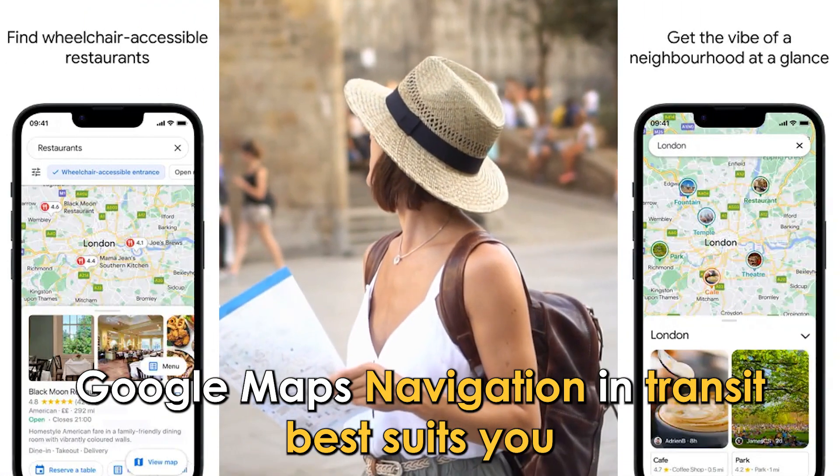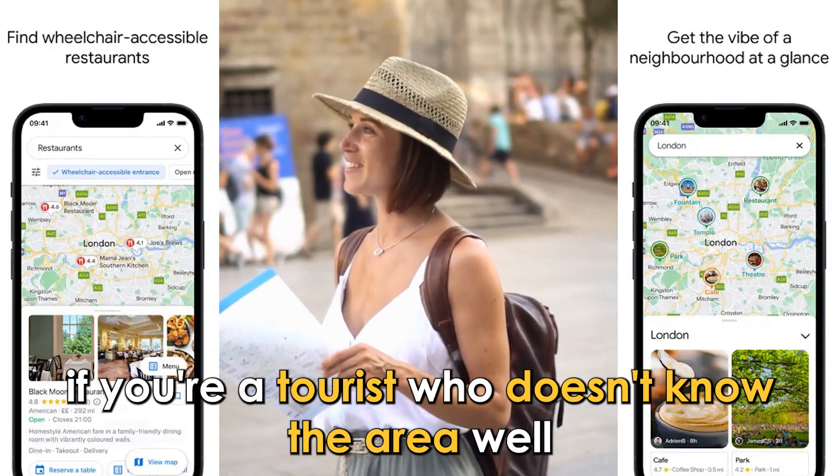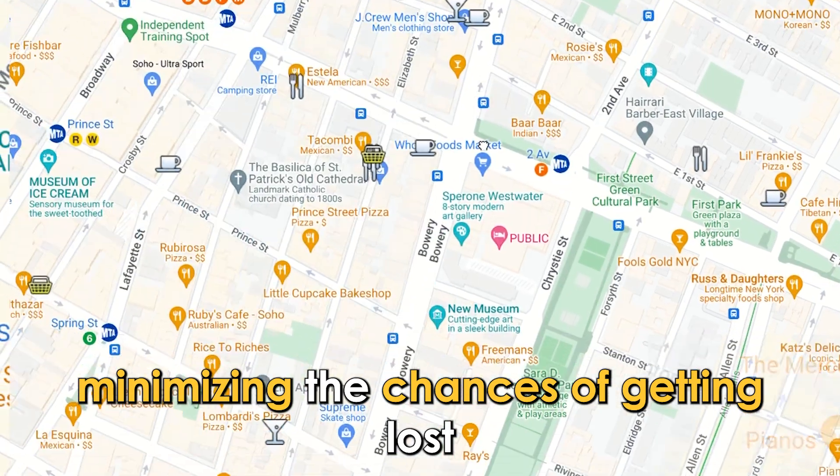Google Maps Navigation and Transit best suits you if you're a tourist who doesn't know the area well. It will provide accurate directions around New York, minimizing the chances of getting lost.